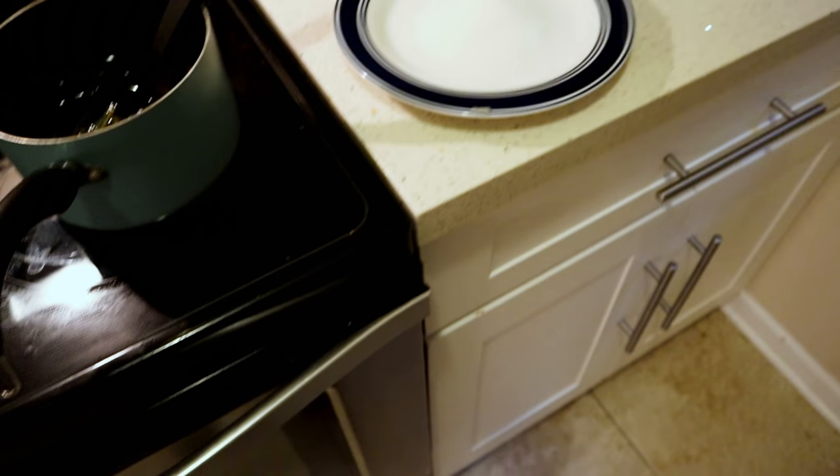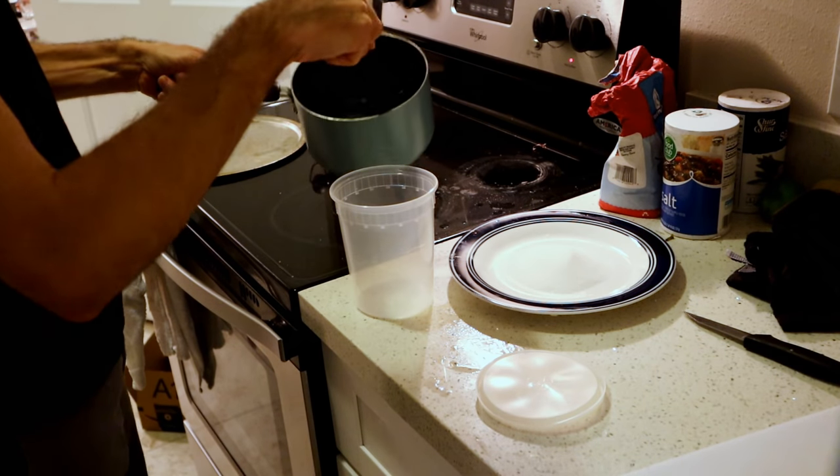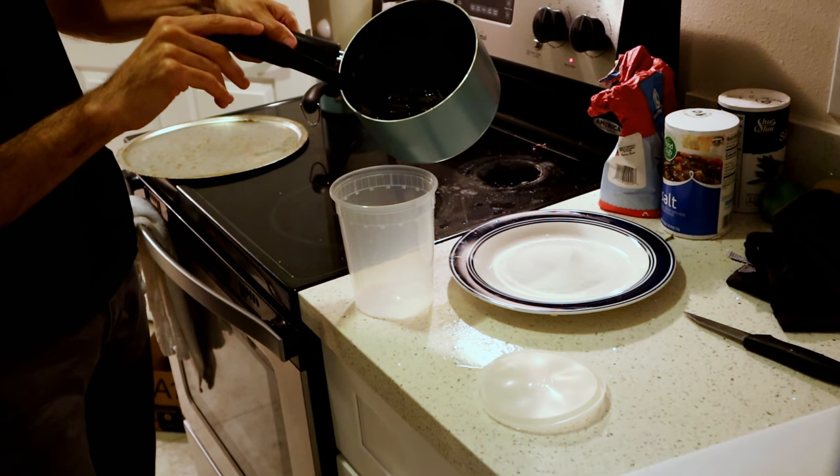By the way, I'm at an Airbnb right now, so don't criticize how dull my knives are — it's not mine. I'm going to strain this syrup into here.